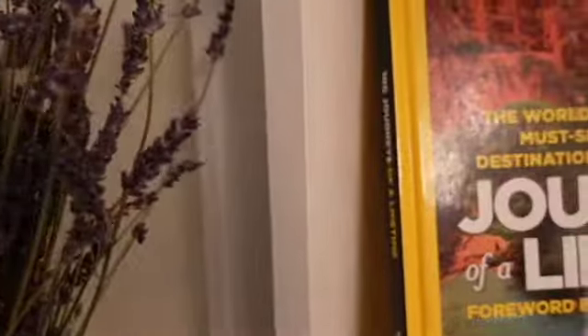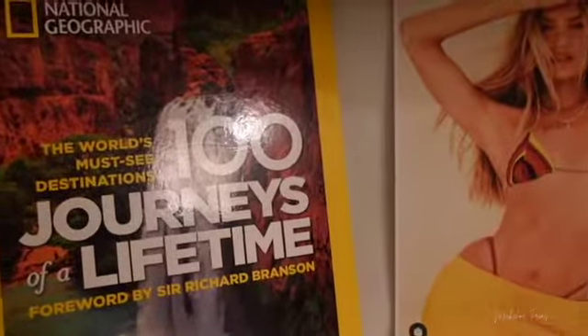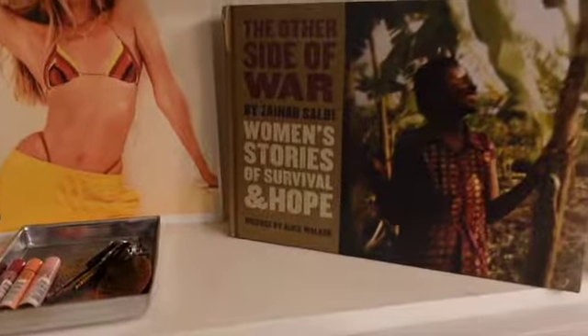I also surround myself with books that I like. And this picture of this model is just a gentle reminder to go to the gym. I obviously won't look like her, but I can try to look like the best version of me.